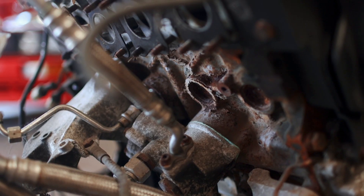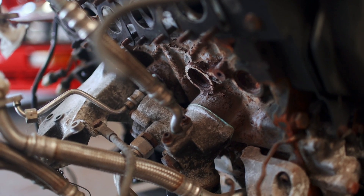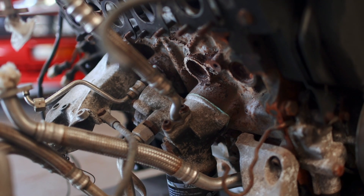Before this engine goes into our Quattro, it's going to need a rebuild, because it looks like it came from the bottom of the ocean.